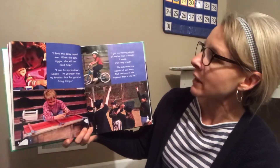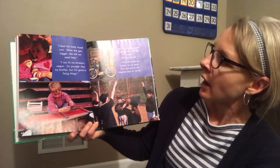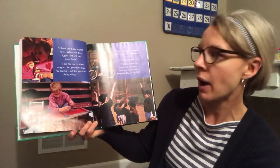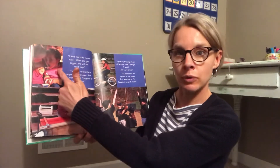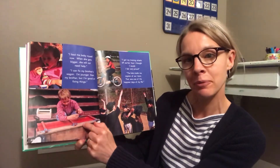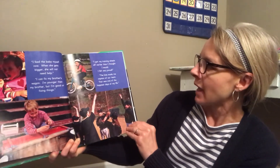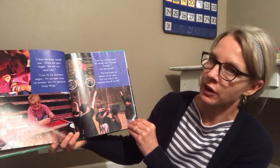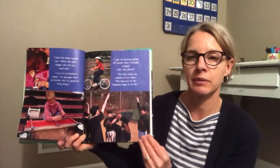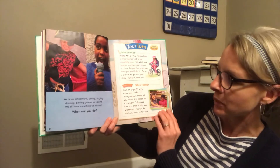'I feed the baby myself — when she gets bigger she will not need help. I can fix my brother's wagon — I'm younger than my brother but I'm good at fixing things.' We have a big sister helping a little sister, and a little brother helping his big brother. 'I got my training wheels off earlier than I thought I would — I felt very proud. The kids made me captain of our team — that was one of the happiest days of my life.'